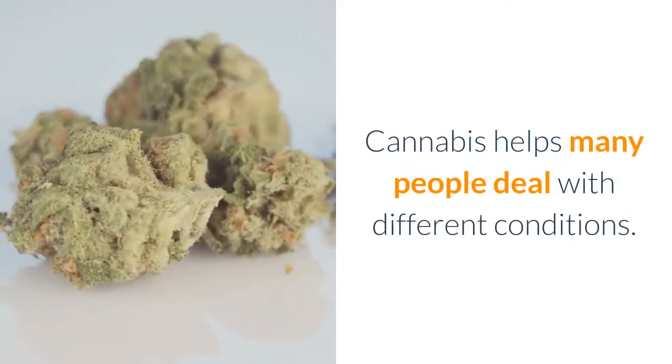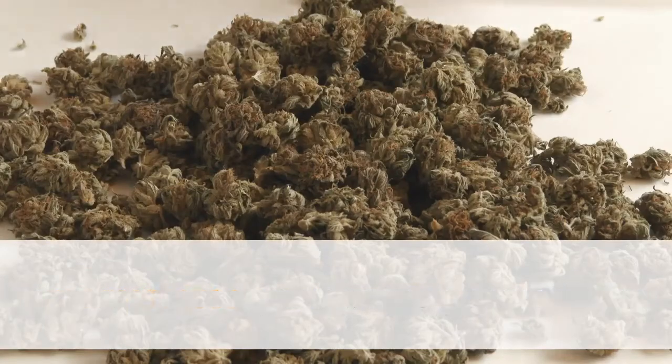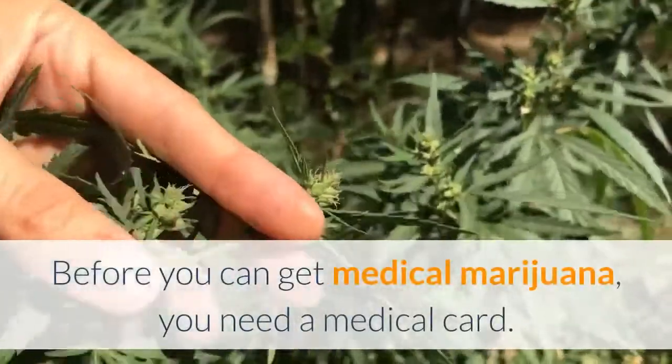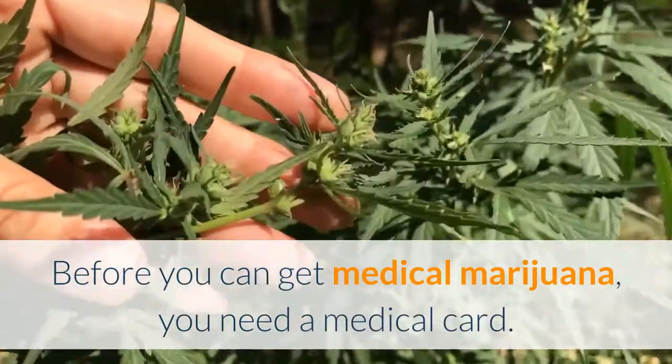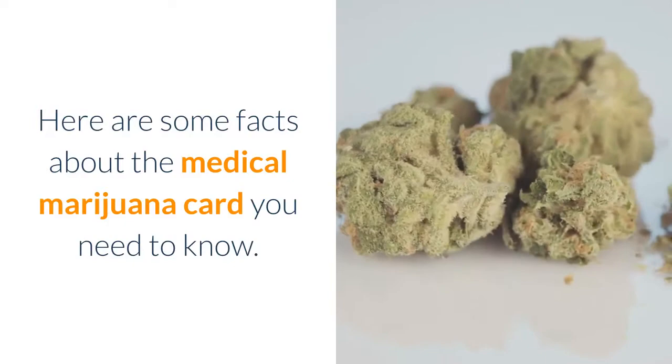Cannabis helps many people deal with different conditions. In many states, you can get a prescription and buy medical marijuana to get the relief you need. Before you can get medical marijuana, you need a medical card. Here are some facts about the medical marijuana card you need to know.